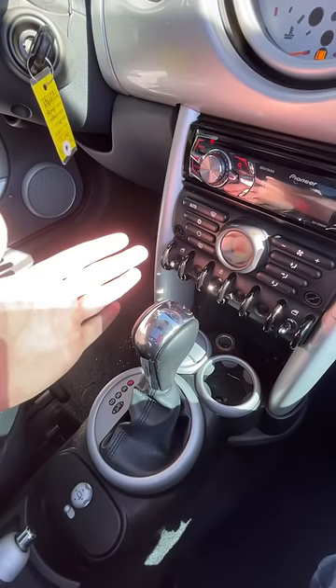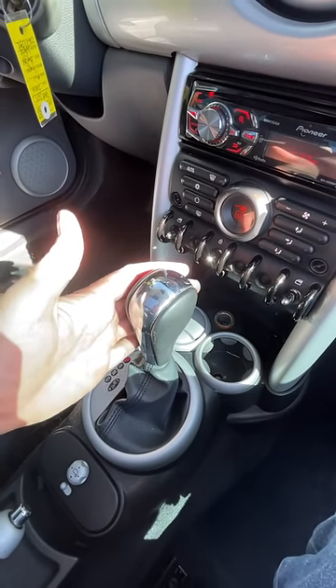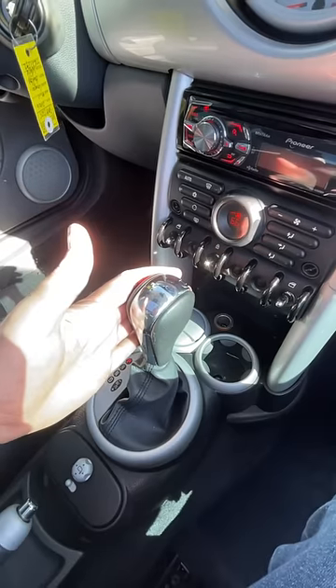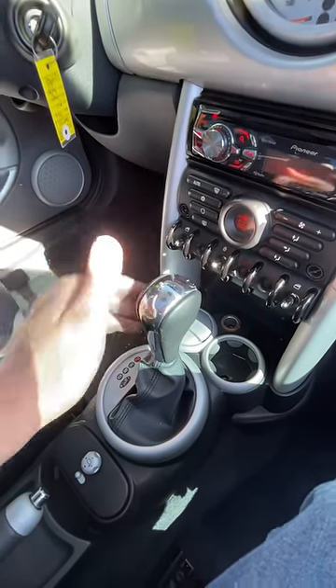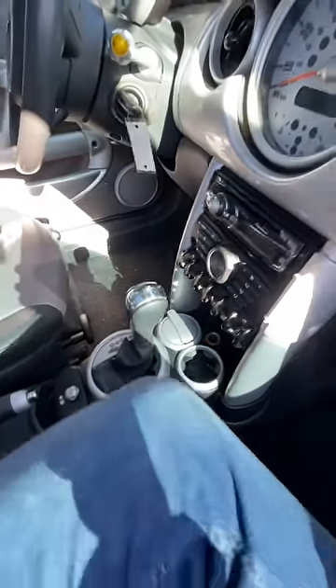Except it's not just an automatic — this is a continuously variable CVT automatic, which made this car pretty terrible to drive, and made an already pretty slow car even slower. But the bigger issue with these is that these cars have a near 100% transmission failure rate.